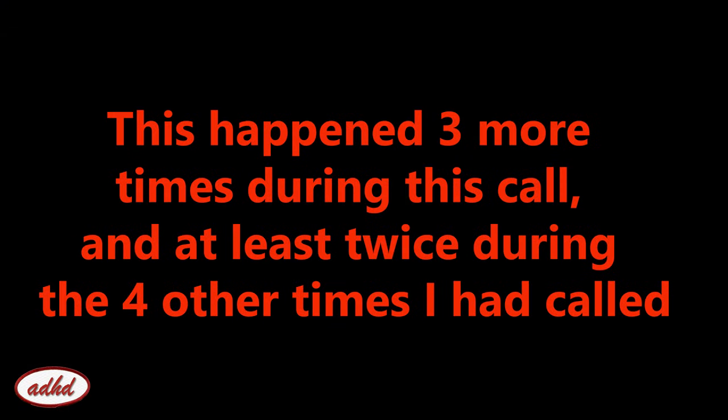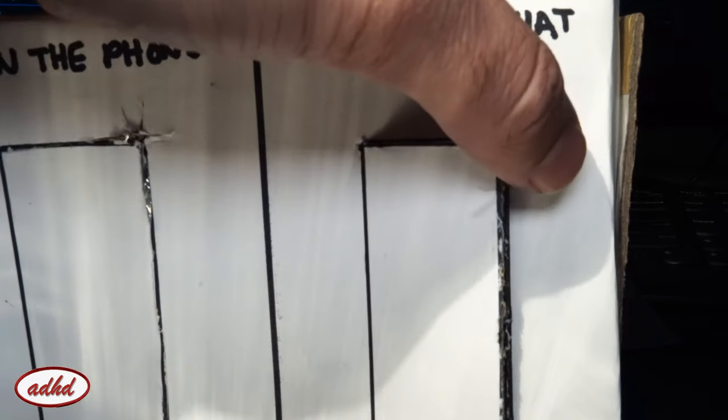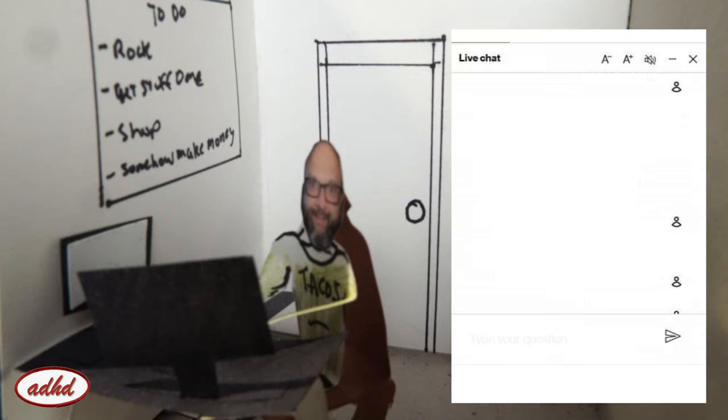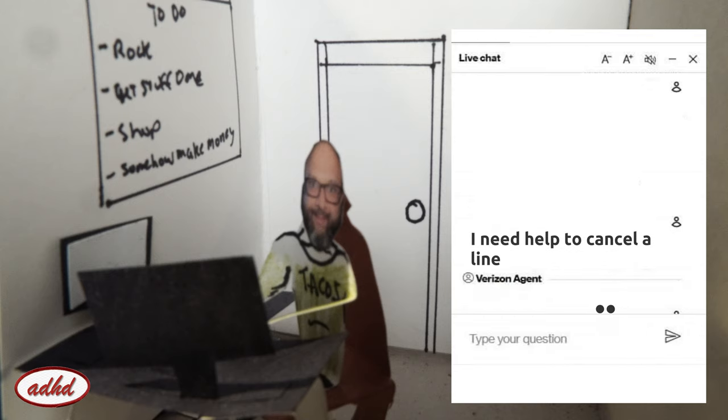'Welcome to Verizon. Your call may be monitored for quality and training purposes. How can I help you today? You can say things like pay, pay, or pay.' 'Cancel a line.' 'I didn't quite hear that.' 'Cancel a line.' 'I still couldn't quite make that out.' 'Can. Sol. A. Li.' 'Great, I'll connect you with our automated service operator.' 'Hi, welcome to Verizon. How can I—' Did my own cell phone service cut me off from their own customer service line? I'm going in.